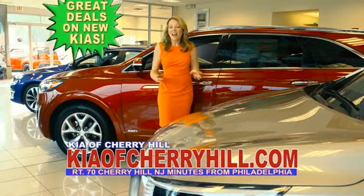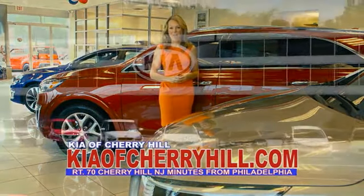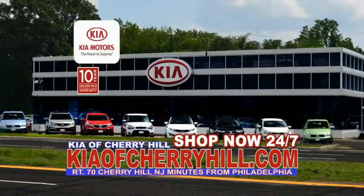You can see great deals on nearly 500 new Kias at KiaOfCherryHill.com. Shop now, 24-7, KiaOfCherryHill.com.